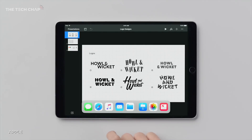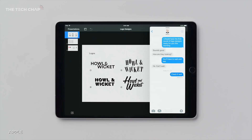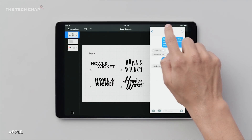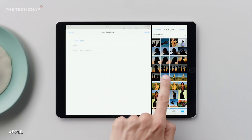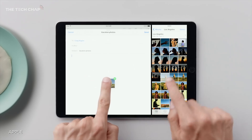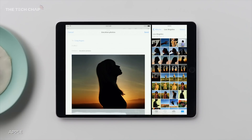Now sticking with multitasking, Split View or having two apps side by side on the iPad isn't new, but the latest iOS 11 adds something called drag and drop, which lets you say, drag text from a webpage into your notes app, or a picture from your photos app into an email. It's really intuitive and seems crazy this is a new feature. It feels like we should have had this a long time ago.